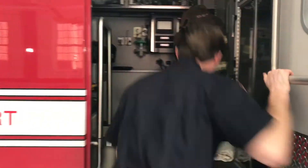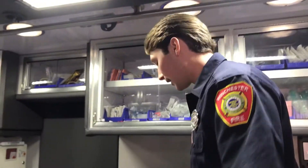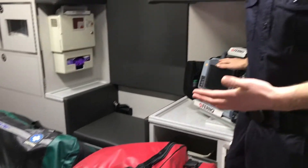So this is our ambulance. It is a Dr. ALS — we run an ALS ambulance here, with two paramedics at all times. This is our first-in bag, our oxygen bag, and our monitor. These are our main tools.